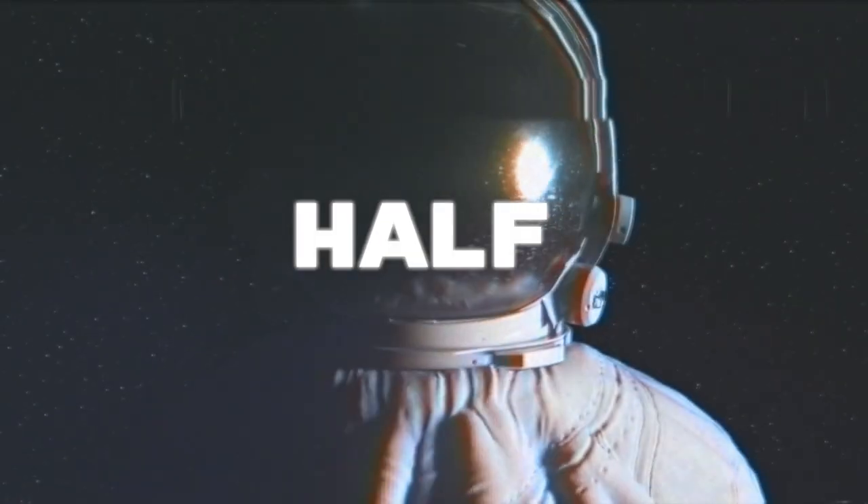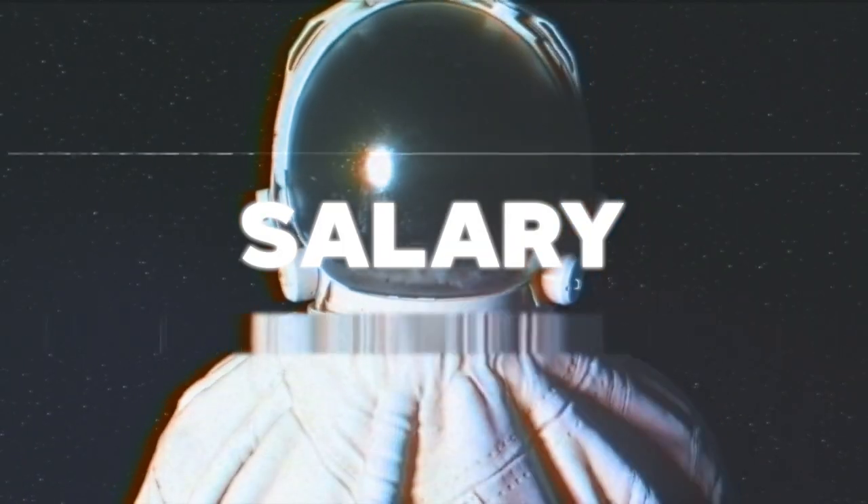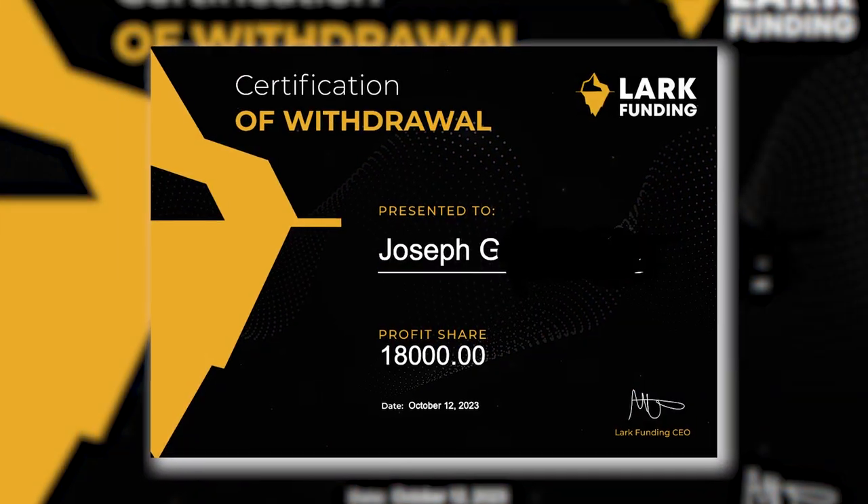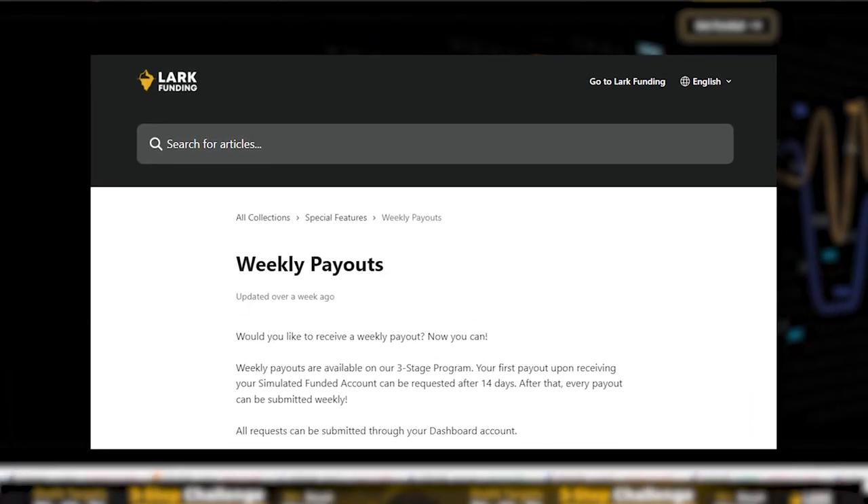The average salary in the U.S. is $59,000, but we just had one trader make half of the average U.S. salary in just three weeks. Joe is one of, if not the best trader that we have ever worked with at Lark Funding, receiving three payouts on our three-stage challenge in three weeks, taking advantage of our weekly payout feature.